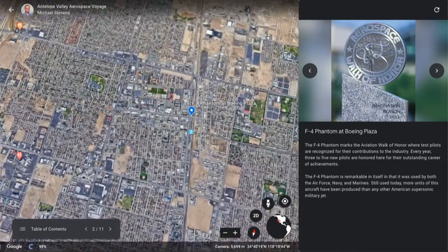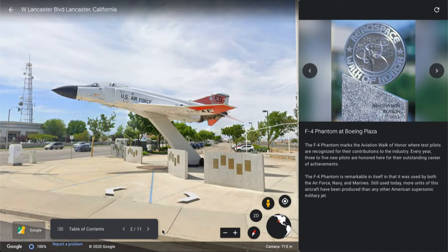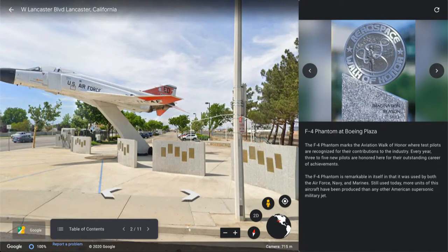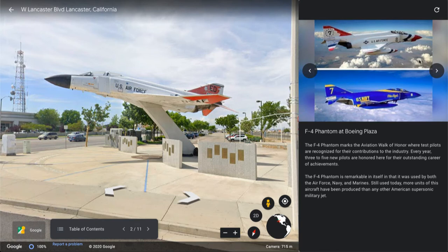At our next location, you will see an F-4 Phantom at Boeing Plaza. Boeing Plaza is an area in downtown Lancaster dedicated to the test pilots of the industry. This concludes a district known as the Aviation Walk of Honor. It has this marker that you can see up here in the picture, along with some additional information about the F-4 Phantom.